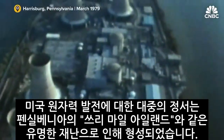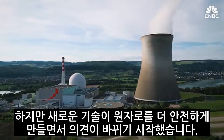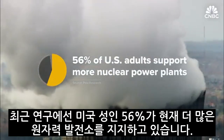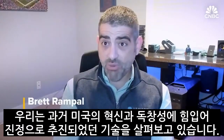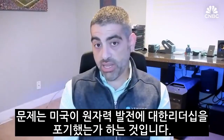Public sentiment toward nuclear power in the U.S. has been shaped by high-profile disasters like those at Three Mile Island in Pennsylvania, Chernobyl in the former Soviet Union, and Fukushima in Japan. But as new technology makes nuclear reactors safer, opinions are starting to shift. A recent study found that 56 percent of U.S. adults now support more nuclear power plants. We're looking at a technology driven by American innovation and ingenuity in the past — and the question is whether we have already ceded our leadership.